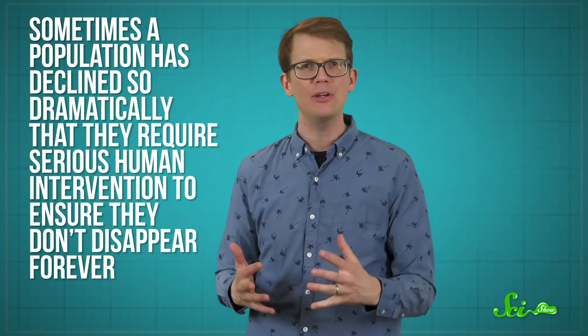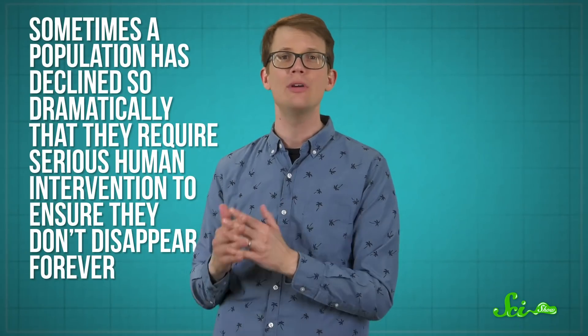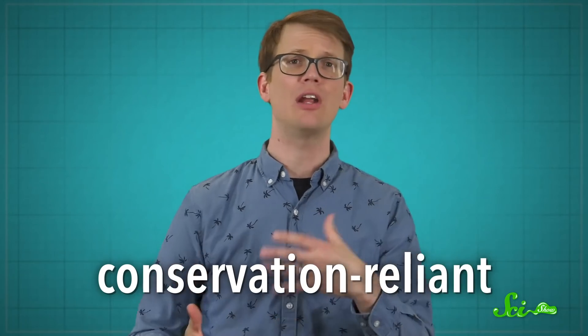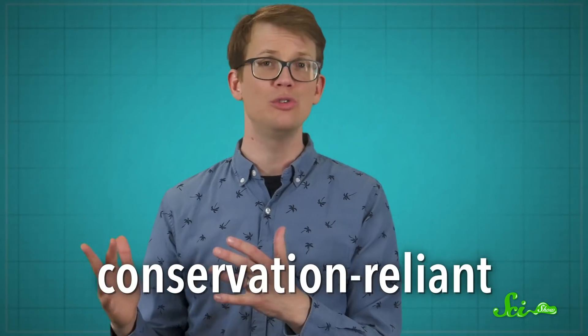When a species population is in decline, we can try to find measures to slow and hopefully reverse whatever is going on. But sometimes a population has declined so dramatically that they require serious human intervention to ensure they don't disappear forever. That's when a species can become conservation-reliant, meaning they are in need of consistent, species-specific management in order to survive.